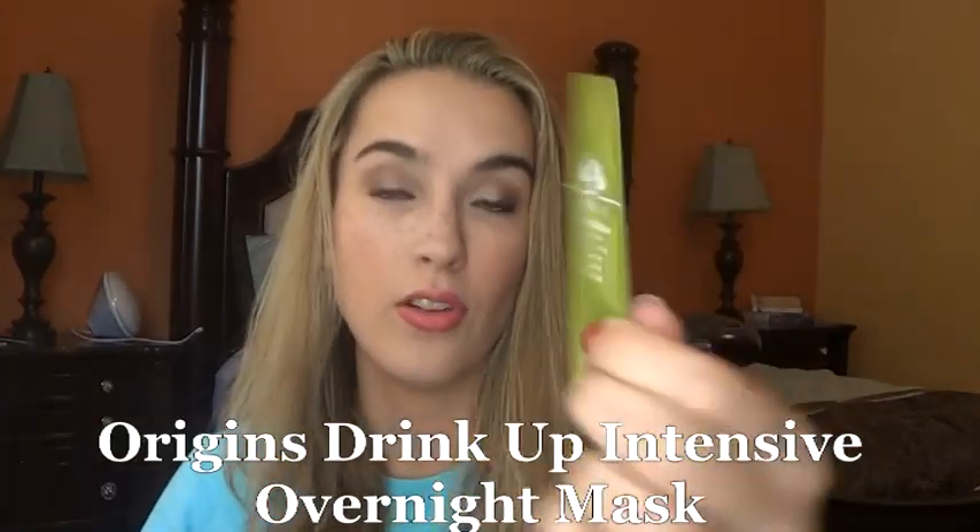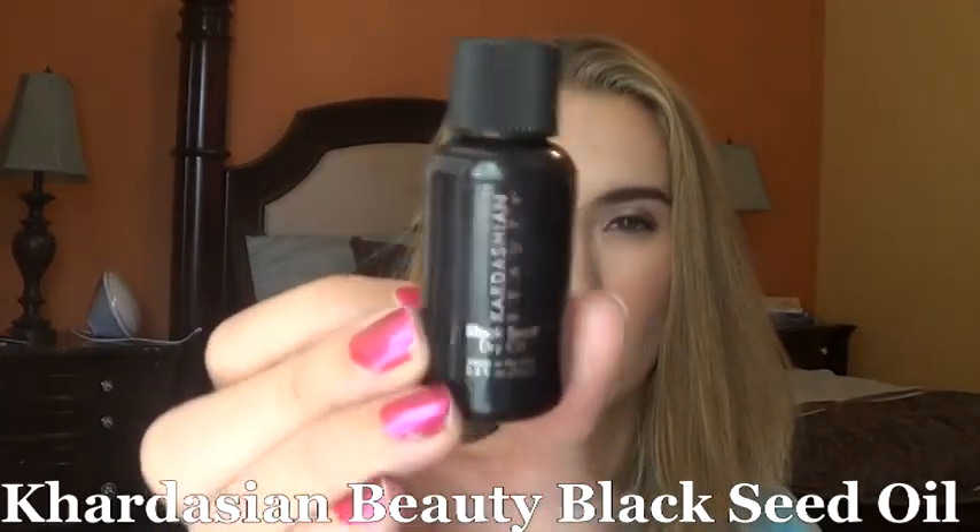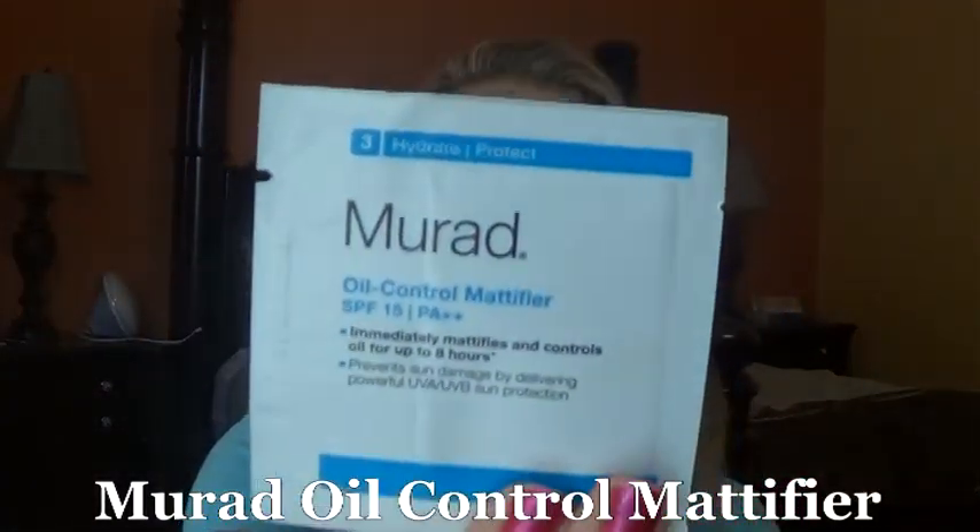Some items I have not yet opened and started working on — there's the Origins Drink Up Intensive Overnight Mask. I was trying to work on Kora's one over this. I also didn't use the Kardashian Beauty Black Seed Dry Oil, so I still need to work on that. And honestly I didn't use the Murad Oil Control Mattifier — it just wasn't something I used this week. I looked at it some mornings and then read the directions: apply 15 minutes before sun exposure, reapply every two hours after towel drying. Maybe I'll use it this week — we'll see.